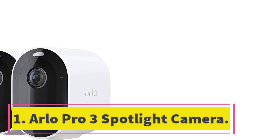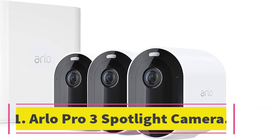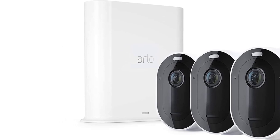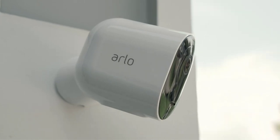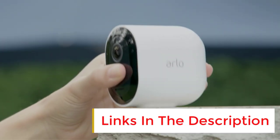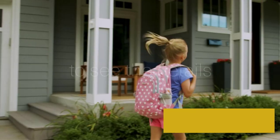Number 1: Arlo Pro 3 Spotlight Camera. The Arlo Pro 3 system is one of the best security camera systems on the market. The starter pack includes 1 to 6 cameras and a base unit, and each camera can shoot video in 2K with HDR support for clear images. Along with motion detection, the camera has an integrated spotlight that makes night recording much easier.